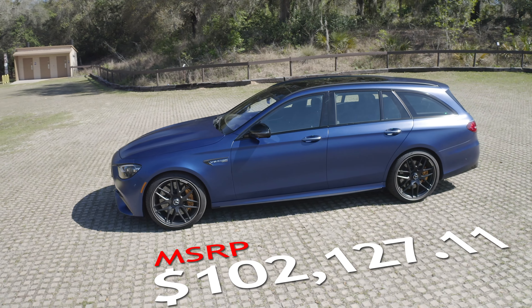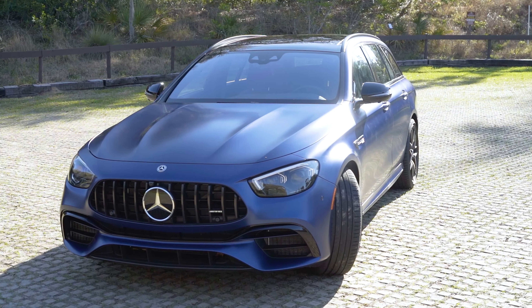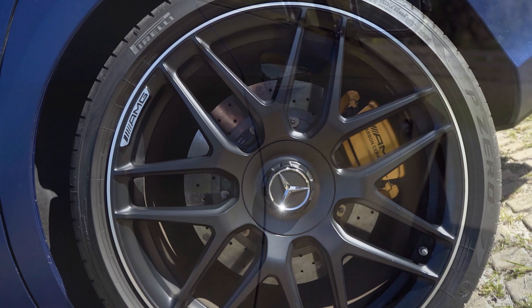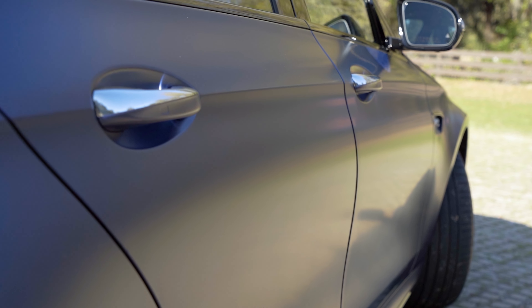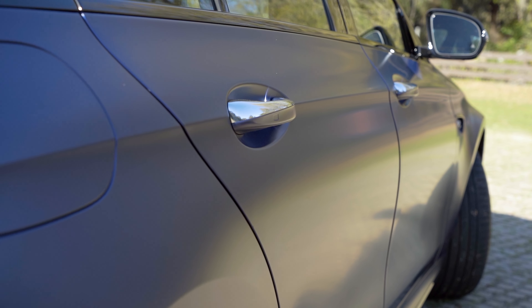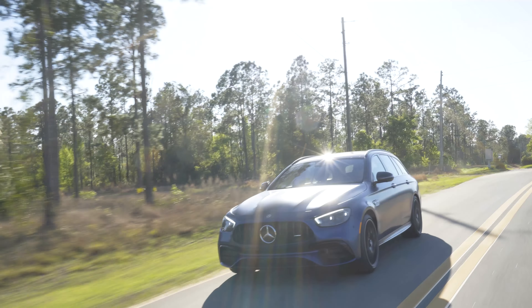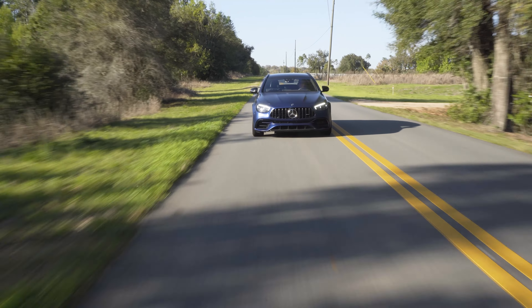Which brings us to the cost of entry. The Mercedes-AMG E63S wagon starts at $112,450. This one as equipped — with the Nightshade package, ceramic composite brakes, and the special paint that's a love-it-or-hate-it feature — rings the cash register at about $145,000. It's not cheap; it's quite an expensive car. But it's worth it for this kind of performance and usability all in one vehicle.